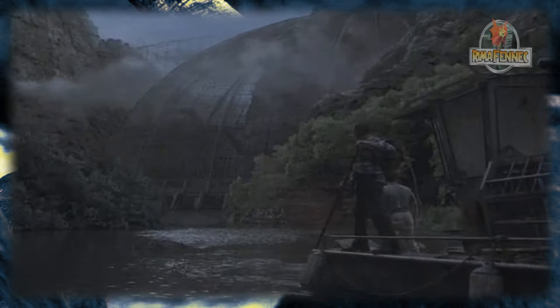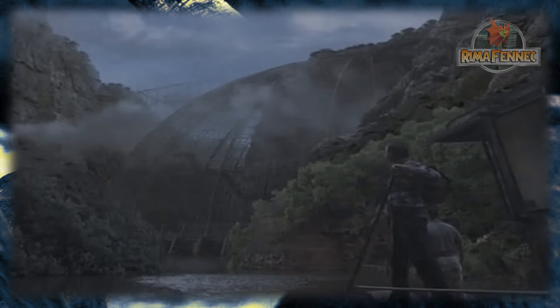Mientras estaban atrapados, un teranodón los atacó, pero cuando el reptil volador entró en el corredor, este colapsó debido al peso del gran pterosaurio. La estructura de acero cayó aplastando al pterosaurio, lo que probablemente lo mató. Eventualmente, el grupo, menos Billy, que se había sacrificado para salvar a sus compañeros sobrevivientes, escaparon una vez que llegaron a la barcaza.